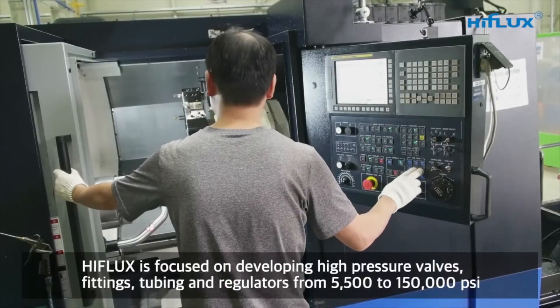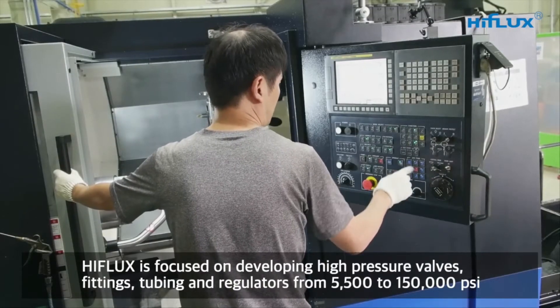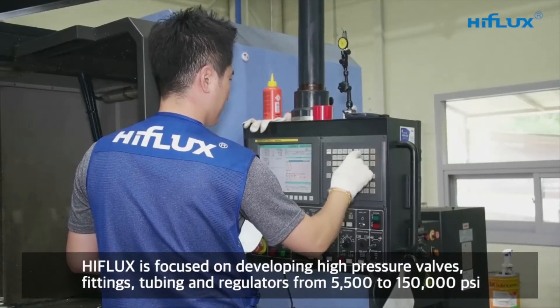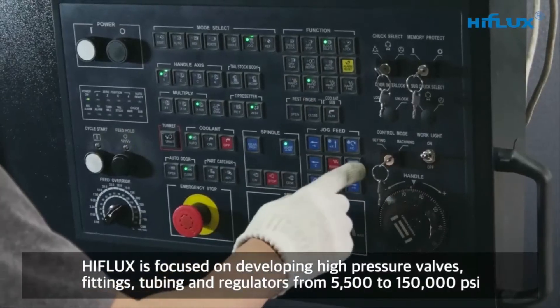High Flux is focused on developing high pressure valves, fittings, tubing, and regulators ranging from 5,500 to 150,000 PSI.